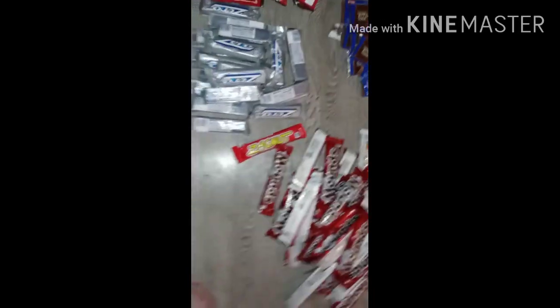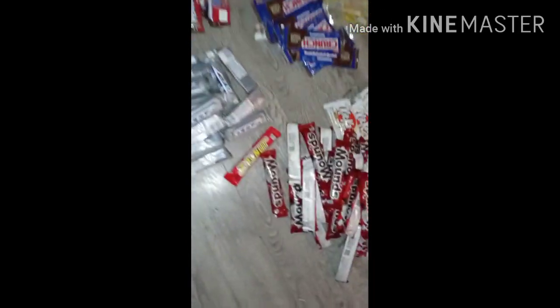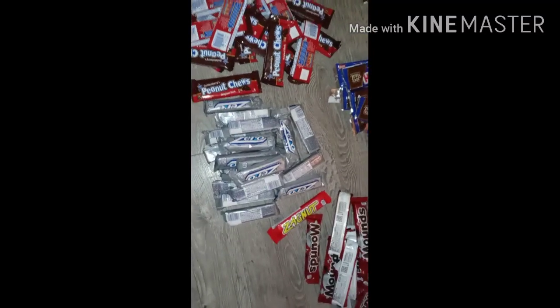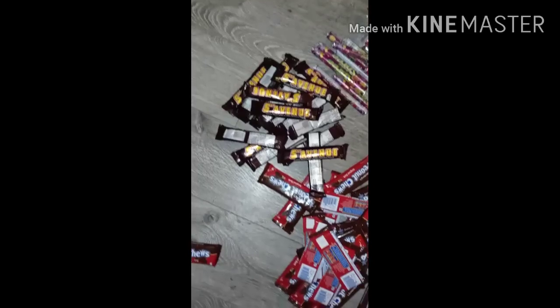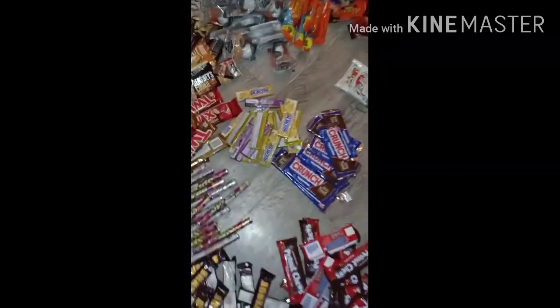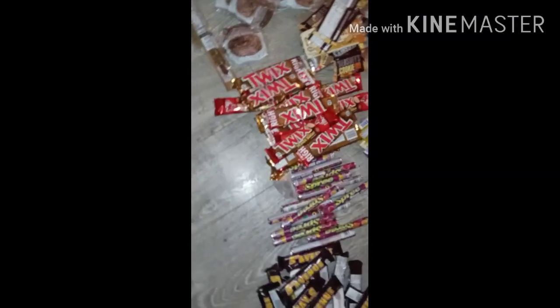We got Mounds and Kit Kat, and this Kit Kat is the white Kit Kat. We got a Zagnut bar, some Zero Bars, some Peanut Chews, some Fifth Avenue, some Crunch Bars, some Spree, some Hi-Chew, and lots and lots of Twix.